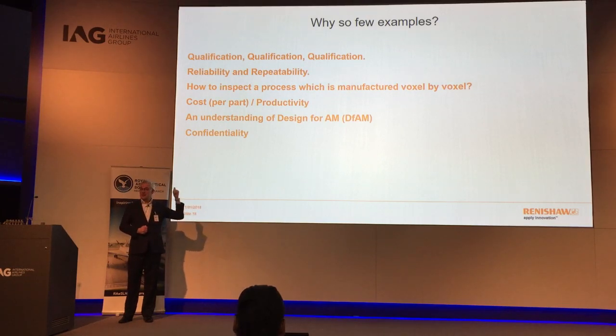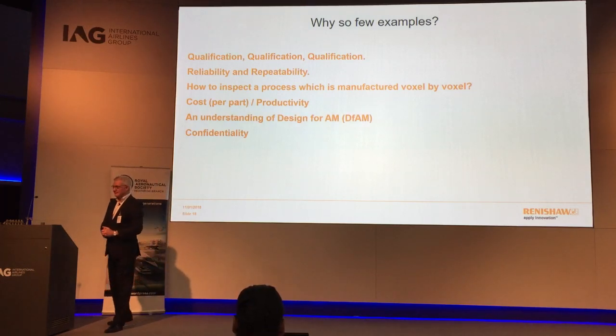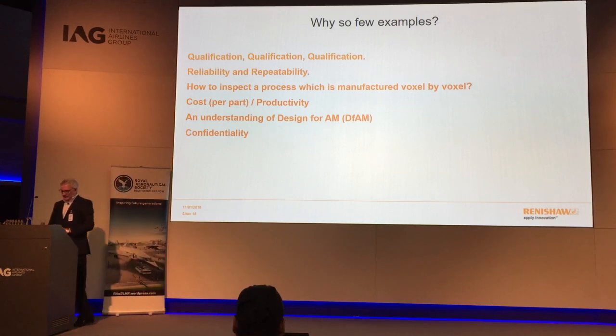All the publicly known cases are public because those companies want to be known as being in this industry. And actually the GE nozzle doesn't look anything like the published image — there is a nozzle, but it's not that.